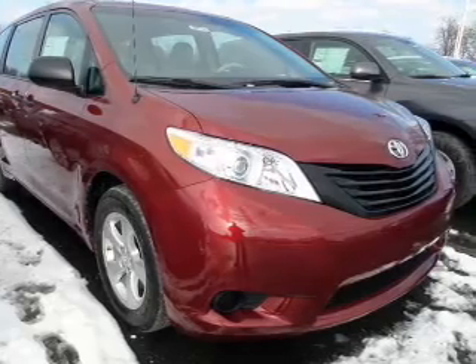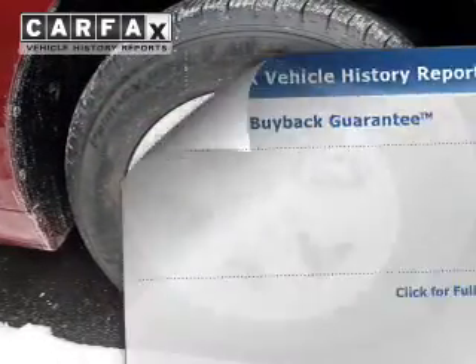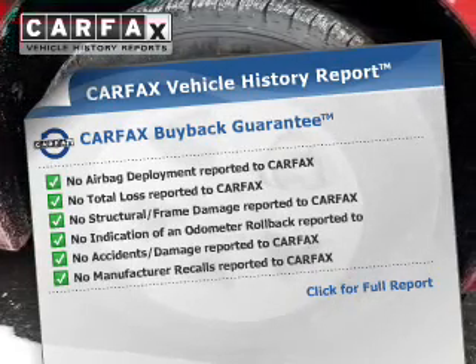Brake safely with the anti-lock braking system. Enjoy the comfort of dual temperature controls. An included Carfax Vehicle History Report allows you to purchase with confidence and the knowledge that your buy was a smart choice.